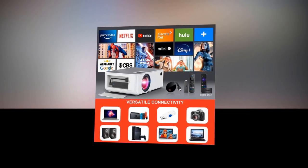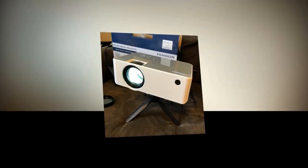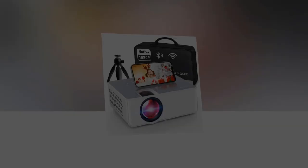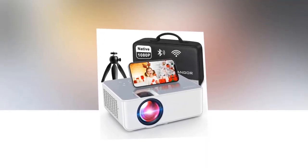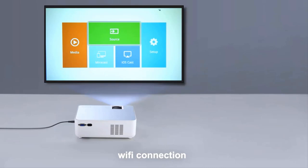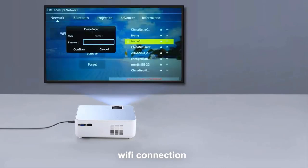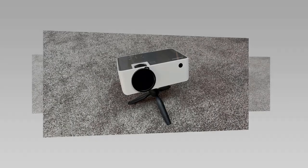Compatible devices also include laptops, microSD card, USB flash drive, and Android smartphones for music, pictures, and videos. To handle modern devices, there are three HDMI ports, capable of handling almost all modern devices. HDMI input connects your gaming consoles such as the Nintendo Switch, Blu-ray players, laptops, and streaming sticks such as Amazon Fire Stick.